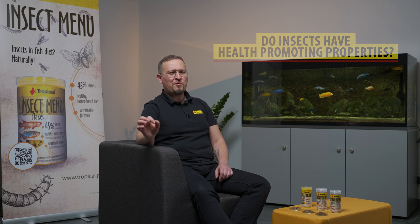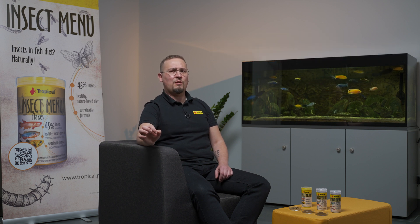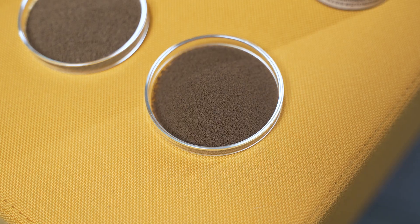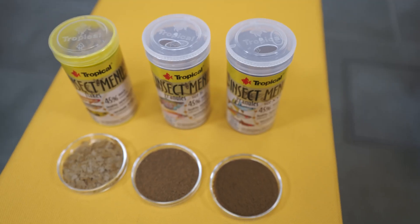The health-promoting properties of insects were already known in Chinese medicine 3,000 years ago. Today we know that insects contain special proteins with antimicrobial and antiviral properties. Thanks to insects, Insect Menu is a healthy, natural diet for aquarium fish.